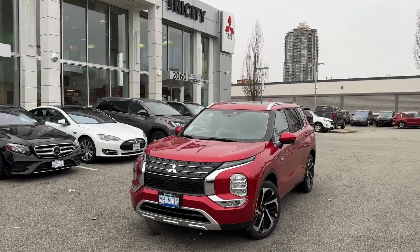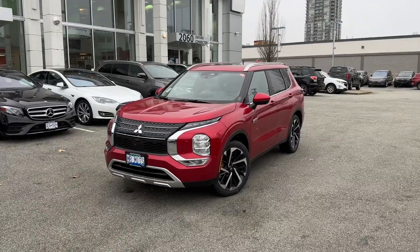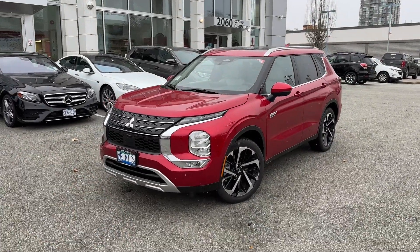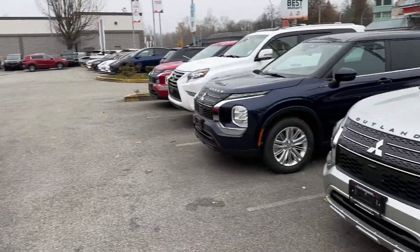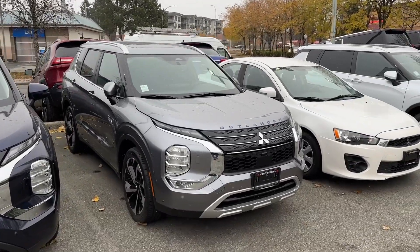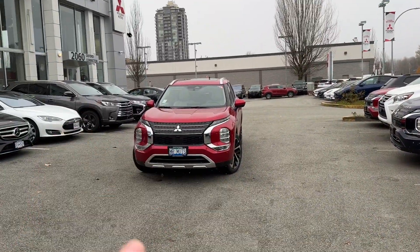Welcome to the Mr. Mitsubishi YouTube channel. This channel covers a lot of all-new Outlander content and a lot of PHV stuff. Super excited to see those PHVs coming in — we're getting a good amount of inventory. We also have regular gas Outlanders, and here's another PHV SEL that's waiting for its delivery today.